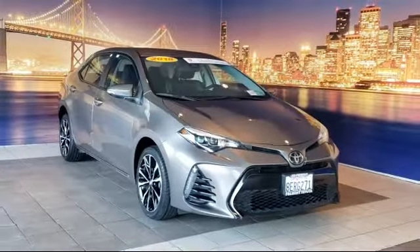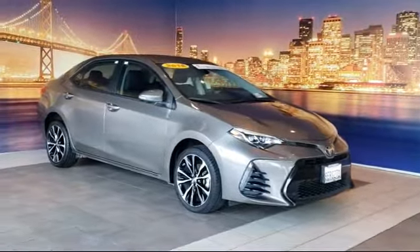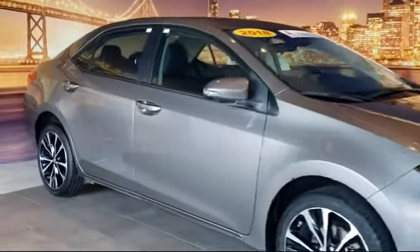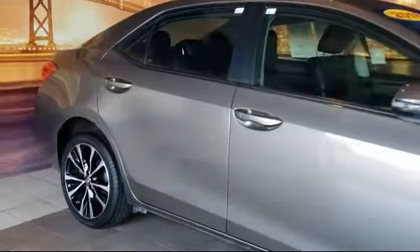It comes equipped with a leather-wrapped steering wheel, alloy wheels, steering wheel controls, fully automatic headlights, rear spoiler, and rear view camera.